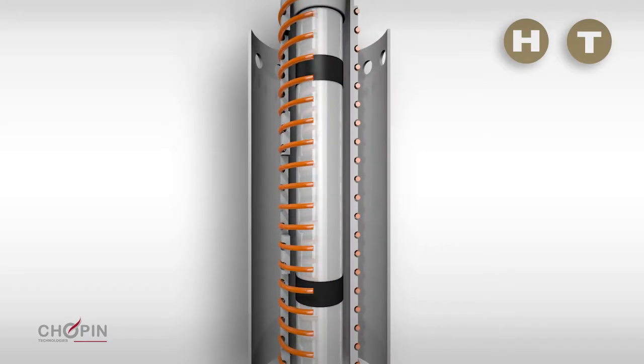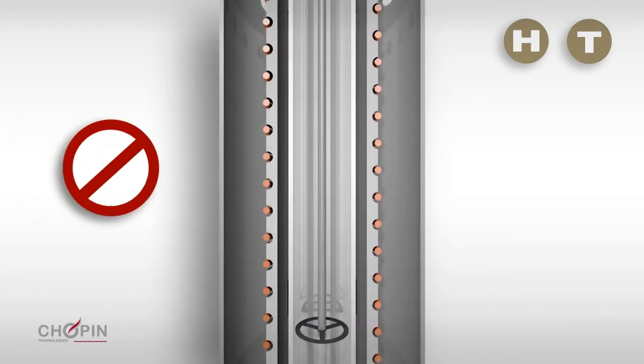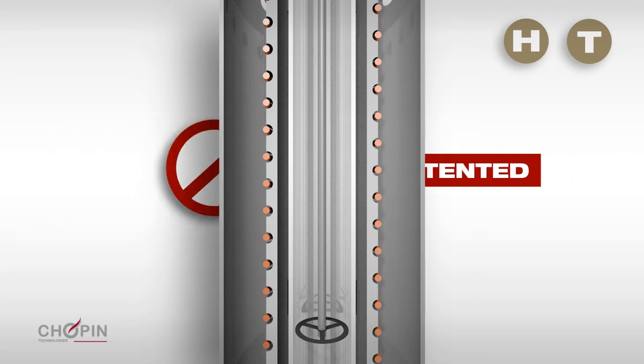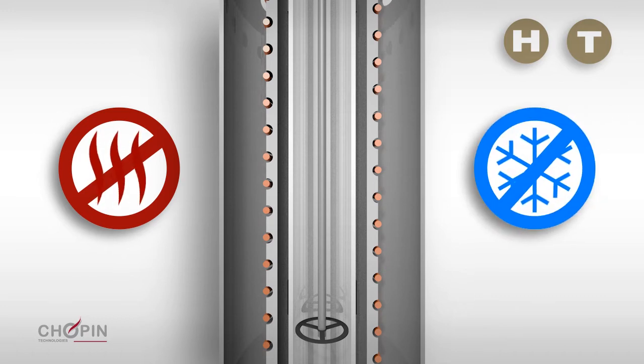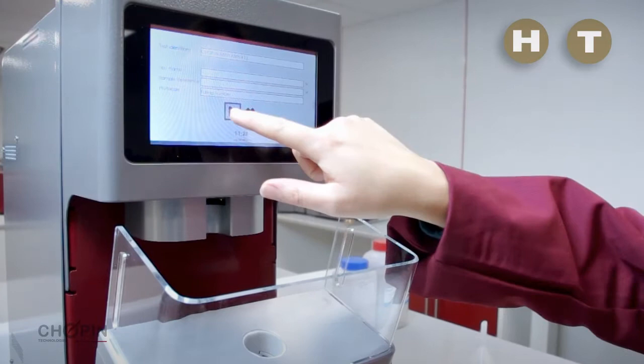The Amylab FN heats the test tube using induction technology. Unlike boiling water bath systems, there is no risk of boiling water projection. Consequently, it is safer, more accurate, reproducible and repeatable. The absence of boiling water eliminates the evaporation phenomenon found in traditional devices, so the Amylab FN does not require the use of a cooling tower.